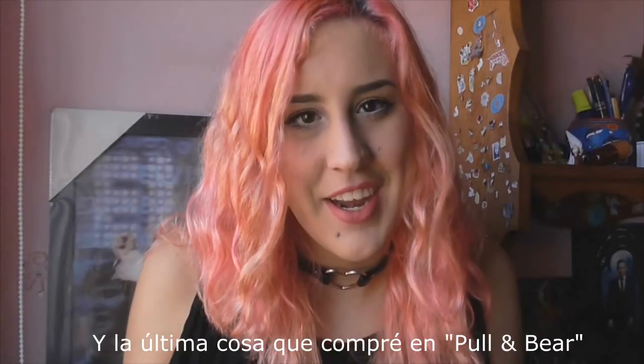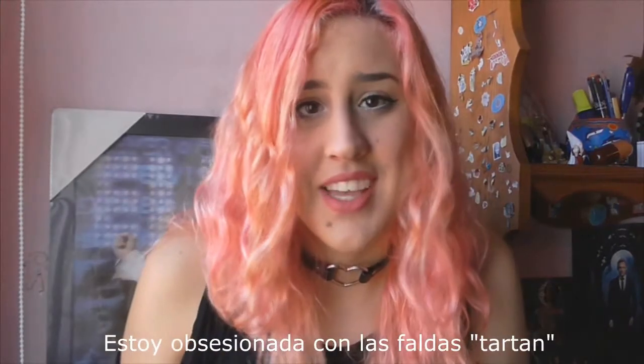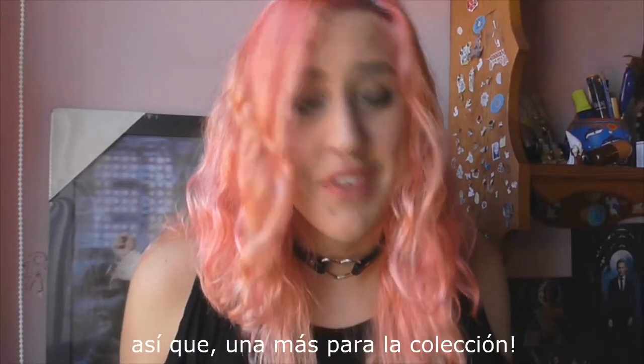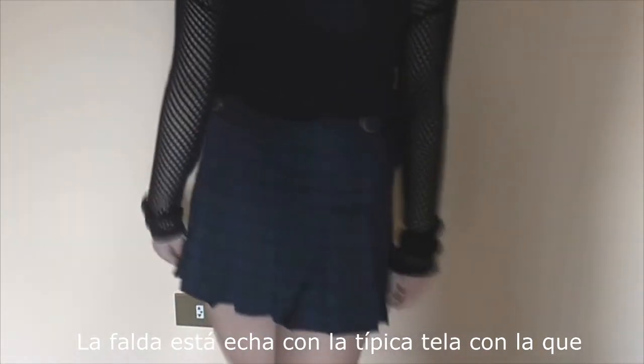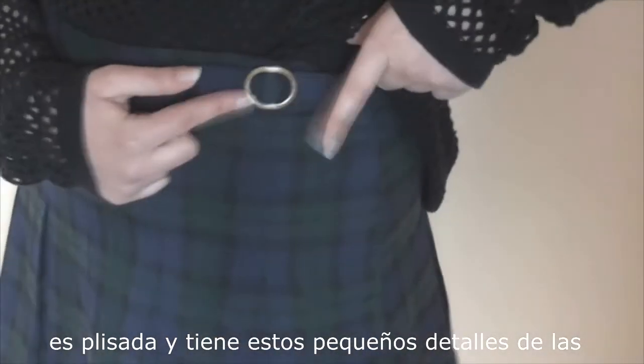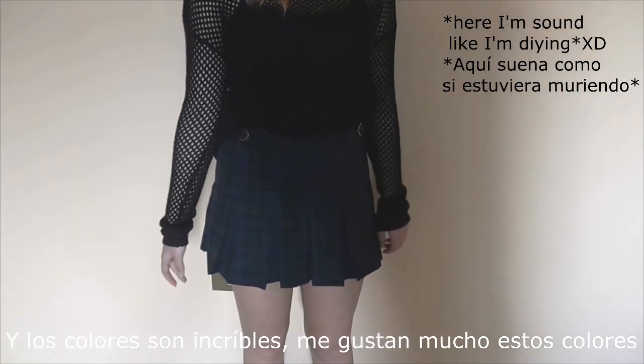The last thing that I bought in Pull&Bear is this tartan skirt that I fell in love with since I saw it before the sales. I'm obsessed with tartan skirts, so one more for the collection! The skirt is made with the typical fabric with which these skirts are made, it's pleated and it has these small details of the clubs that I really love, and the colors are amazing.